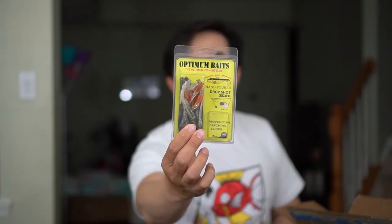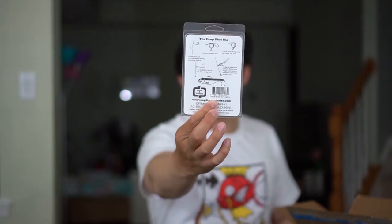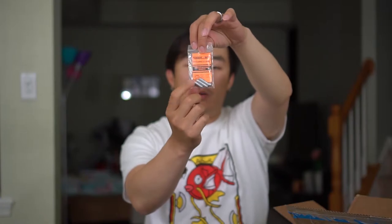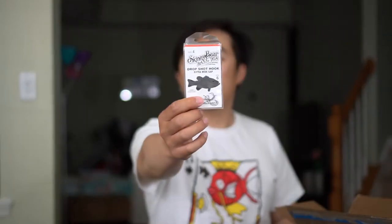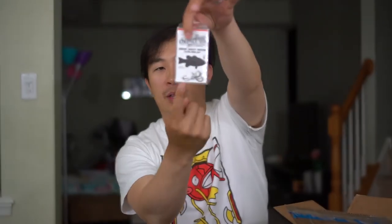Next, Optimum Baits — this is a drop shot rig kit right here. It has a bunch of hand-poured soft plastics, a hook, and a weight. On the back, it gives you instructions on how to tie the drop shot rig if you've never tied it before. The next two things are great to accompany that kit — short drop shot weights, quarter ounce, which is mostly what I use. And then we have some drop shot hooks from Skinny Bear Bass Jigs, size 4, six of them.